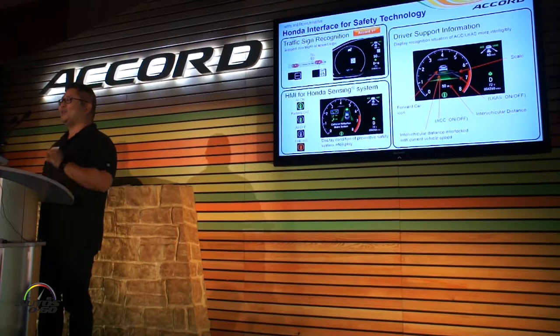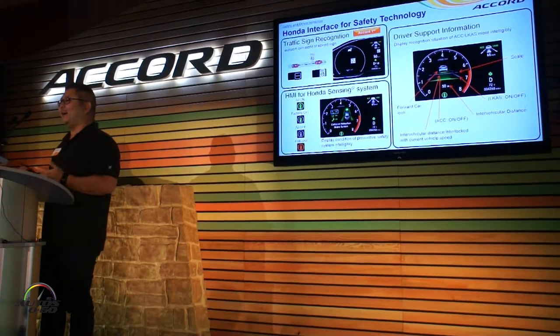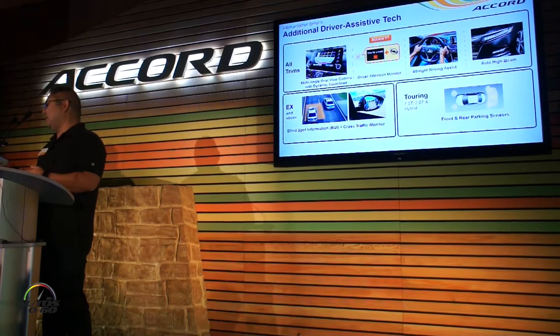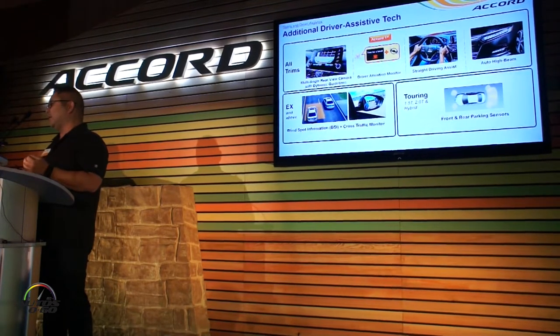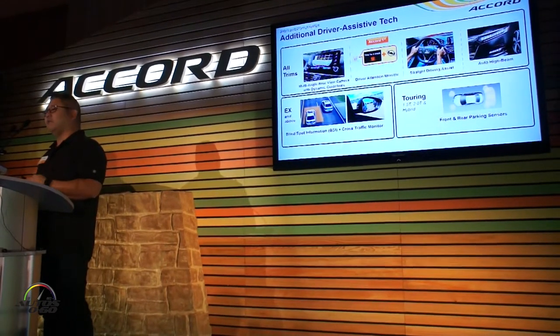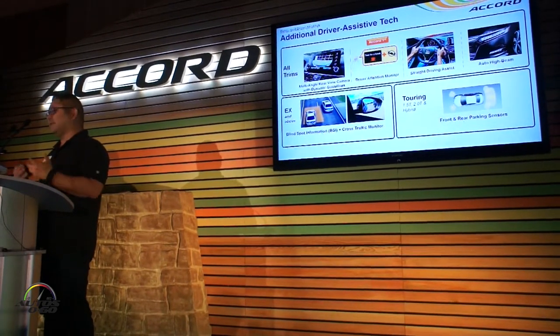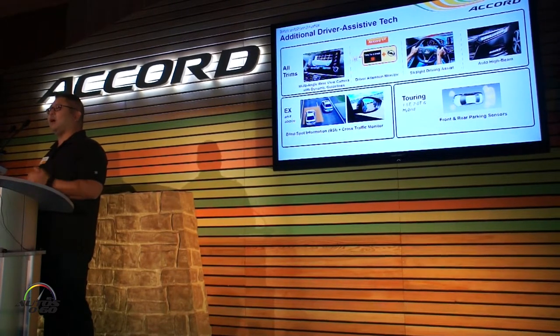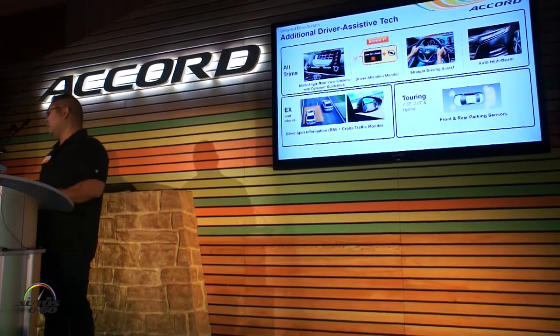Especially if the officer has an Accord too — he'll know you saw the sign, so you'll be in trouble! Now, when it comes to Honda Sensing, we've got additional tech that's also standard: our multi-angle rear view camera with dynamic guidelines, our driver attention monitor — which is a first for the Accord — our straight driving assist, and auto high beams, standard on all Accords.